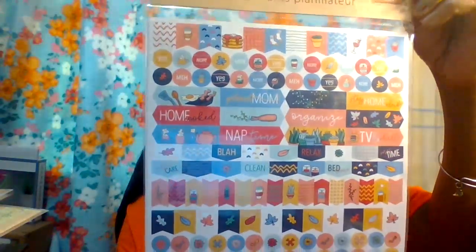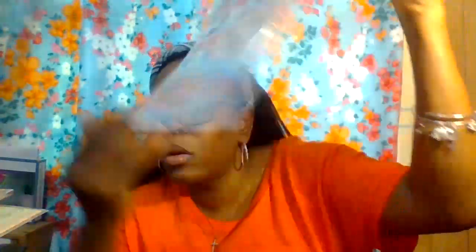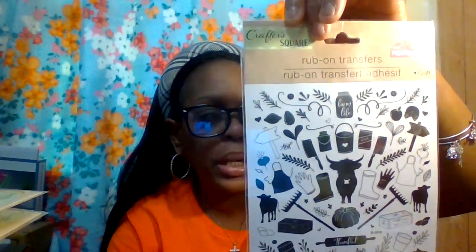I got another sticker planner set — you get up to 300 stickers for everyday notes and essentials, like breakfast, relaxation, and weather tracking. Super cool! I also got another sticker set — 18 count summer stickers for my planner. Then another rub-on transfer sticker set — great for bakery-themed crafts or plants. It includes four-step instructions and examples of where to place them.